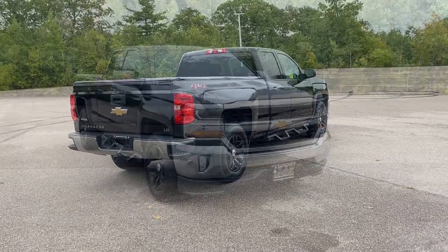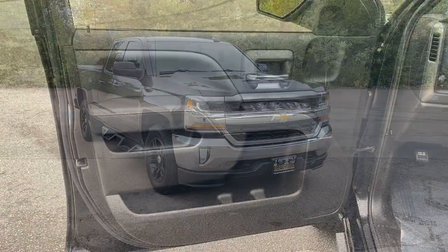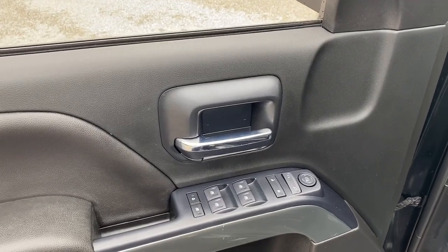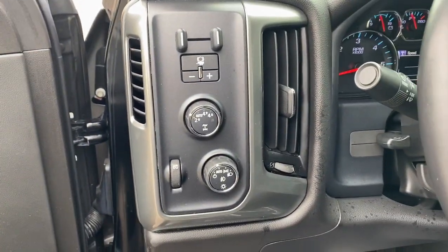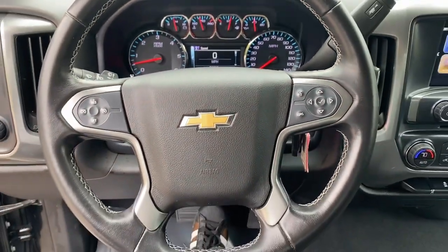The following are some of this vehicle's highlighted options: keyless entry, backup camera, premium sound system, heated mirrors, satellite radio, aluminum wheels, leather-wrapped steering wheel, alarm, electronic stability control, and steering wheel audio controls.